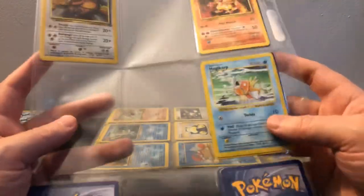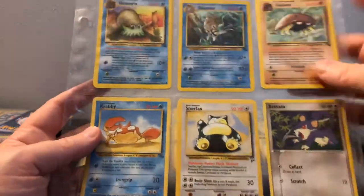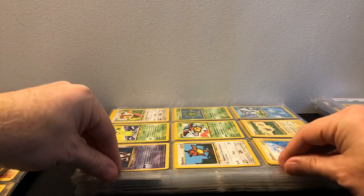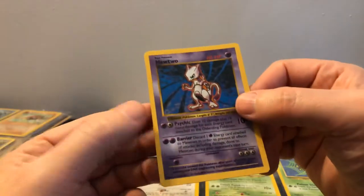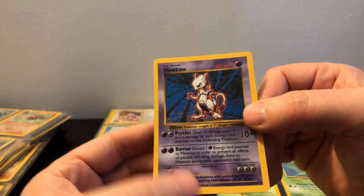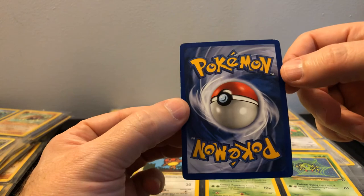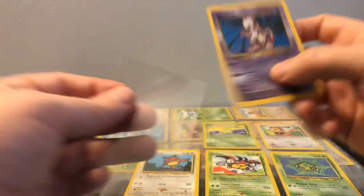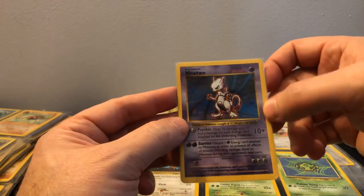I've gotten a few of these collections in the past and it seems like you get more shadowless than first edition in what I've found in the wild. Oh, come on — darn it, I thought this was going to be shadowless... wait, no — it IS shadowless! Mewtwo shadowless! No way! Looks like some edge wear up here but still not bad at all. That is definitely a big hit right there. I was just thinking — since Mewtwo is kind of dark all over...